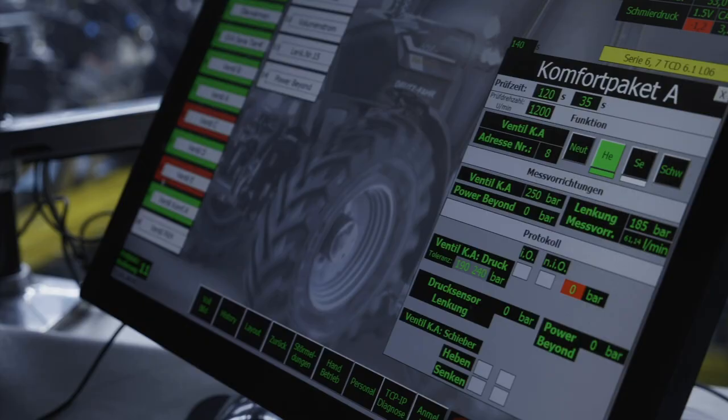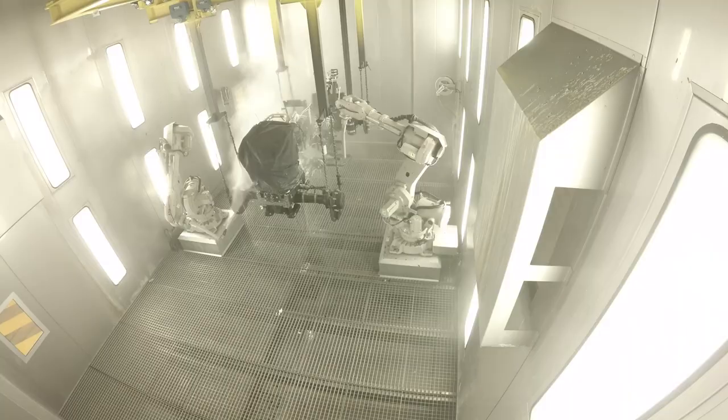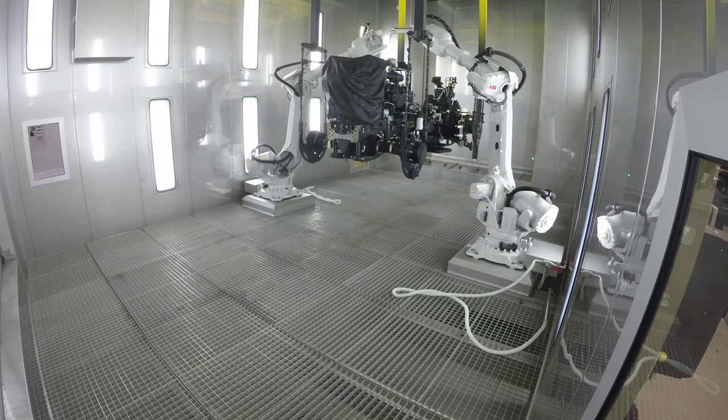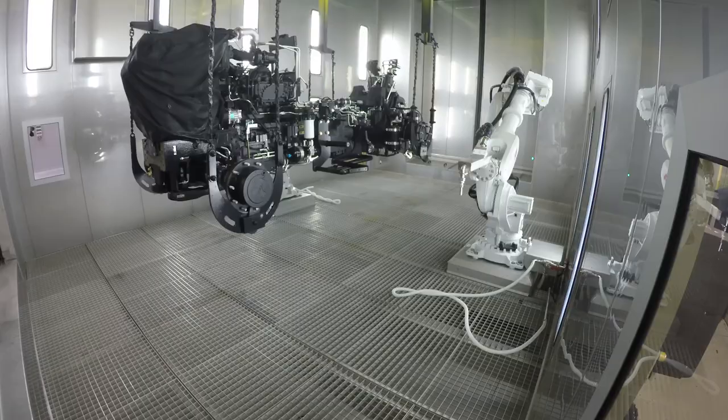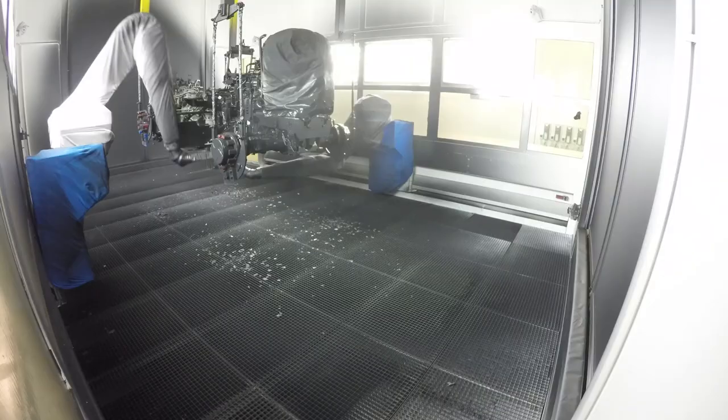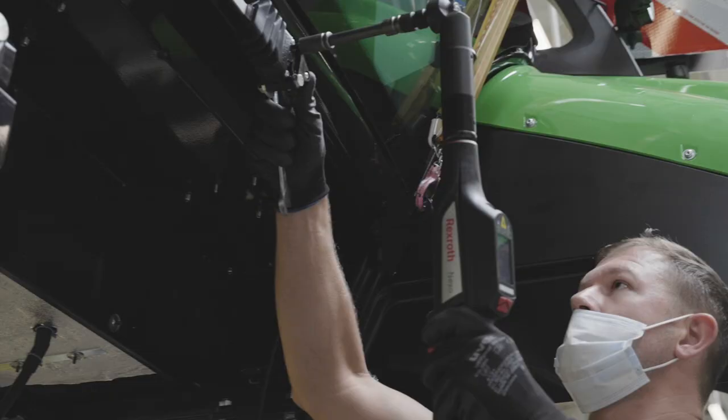Applying operating pressure, the tests ensure the highest quality. Once everything is perfect, the A280 TTV powertrain moves into one of the most modern agriculture paint shops in the world. Sealed from the outside, robots give the clean powertrain its characteristic Deutz-Fahr color to protect it against environmental influences.